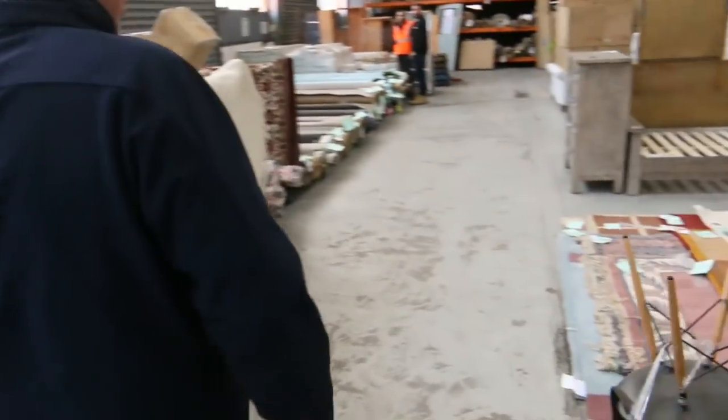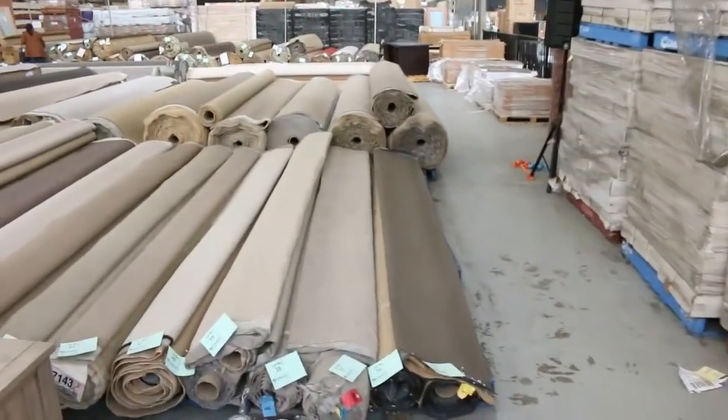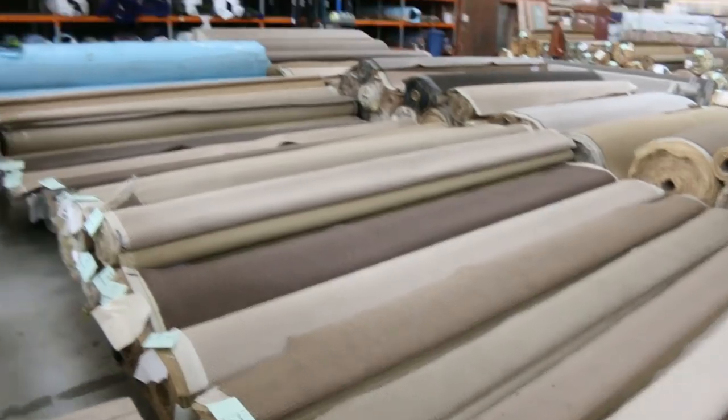And into the carpet auction now, where you can save up to 90% on some of this stock. Fantastic range of different colours and roll sizes. All in all, we've got three great auctions — can't wait to see you at 10am. Thanks.